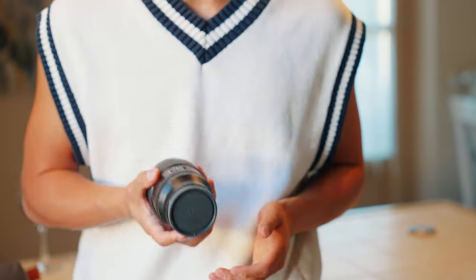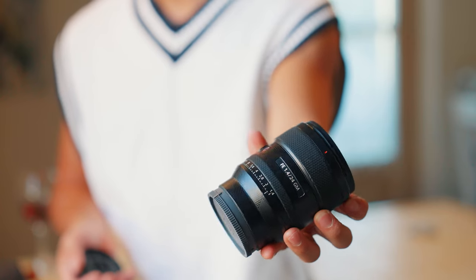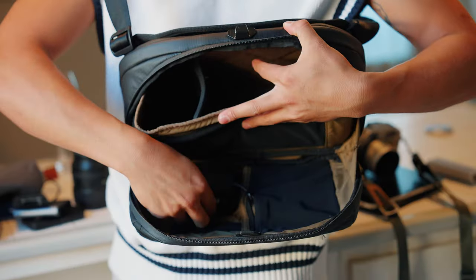If I need to bring another lens I can fit it in this sling. Sometimes I will rock my Sony 24mm 1.4 G Master — this lens is honestly one of my favorites in the collection because it's so sharp and you have that 1.4 aperture, meaning I'm able to get some really great low-light shots.